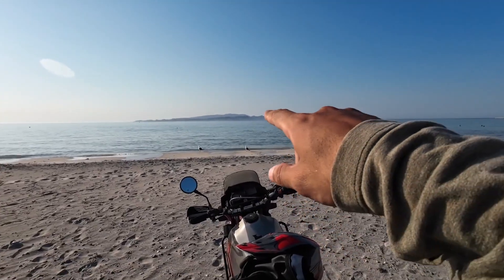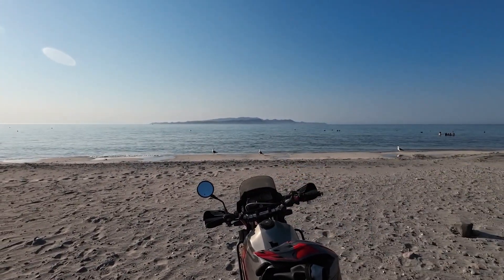So we made it. We are in Tecolote. I like this beach, I like this playa. You can see a lot of space. And here in front, what you have is the island Espiritu Santo.